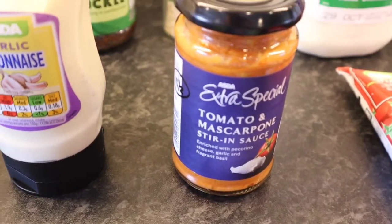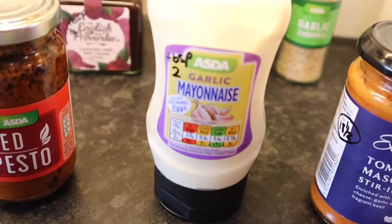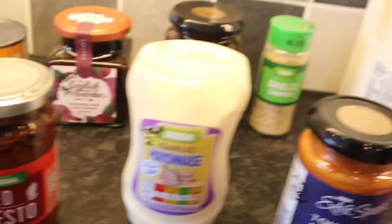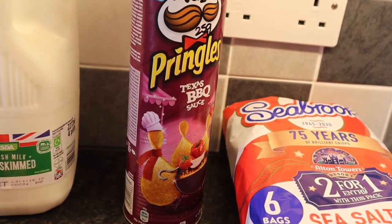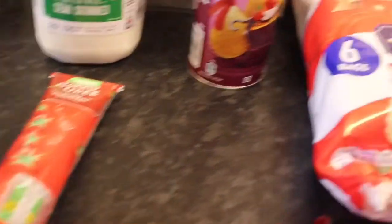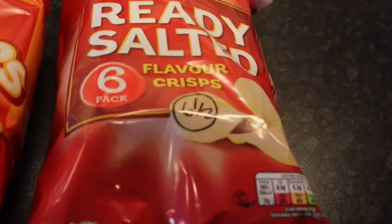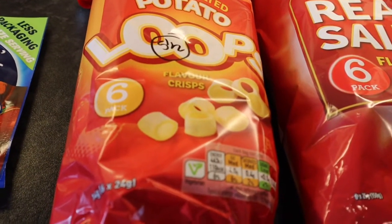Tomato and mascarpone sauce is 18 and a half sins for that jar. Garlic mayonnaise is two sins for a tablespoon, and red pesto is two sins for a tablespoon as well. Some milk. Some Pringles — six and a half sins for 25 grams. Some tomato puree. And last but not least, the crisps: Seabrook sea salted are six and a half sins, ready salted are six and a half sins, and potato loops are five and a half sins.